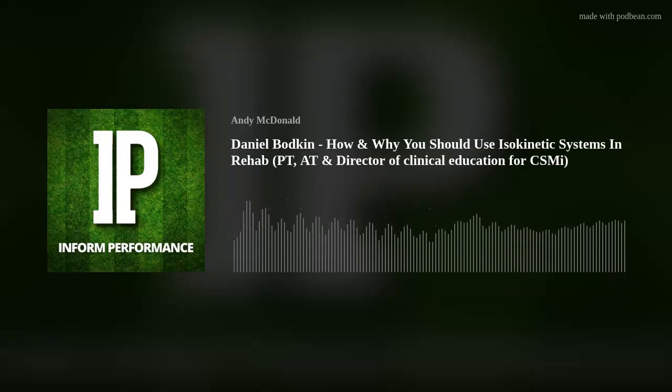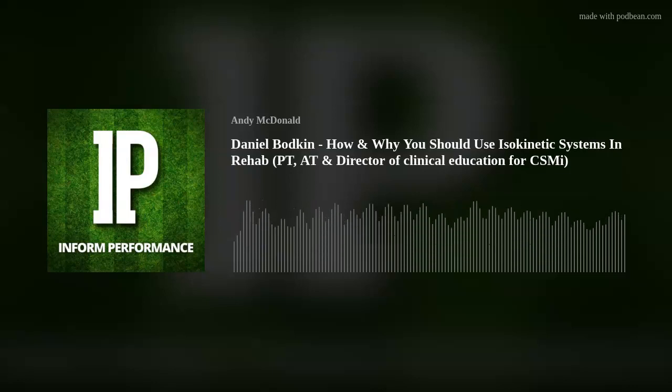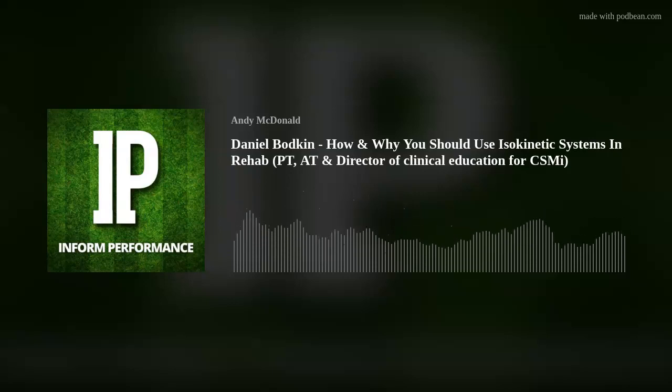Hi guys, it's Annie MacDonald, physio and strength and conditioning coach, and welcome to the Informed Performance podcast. On today's show, I'll be speaking to Daniel Bodkin, an athletic trainer and physical therapist who is the Director of Education for CSMI, the maker of the Humac Norm isokinetic system, and owner of Proactive Athletic Performance in Atlanta, Georgia. He is also an associated member of faculty for Untandem PT. This conversation will focus on how rehab professionals can comprehensively use isokinetic systems — both updated features for those familiar, and foundational information for those learning about them for the first time.